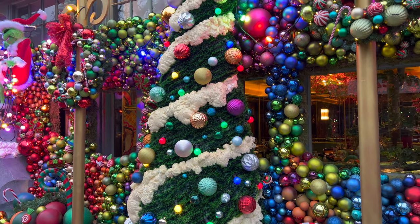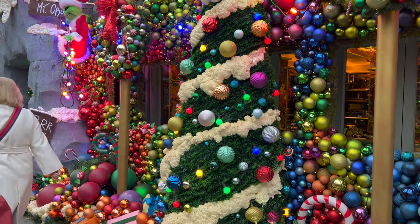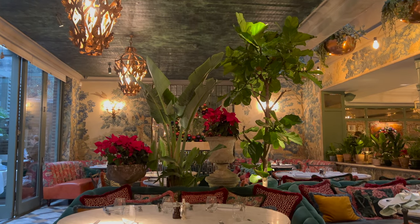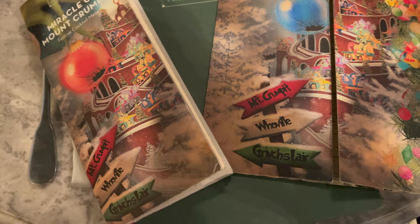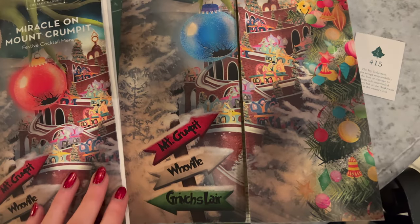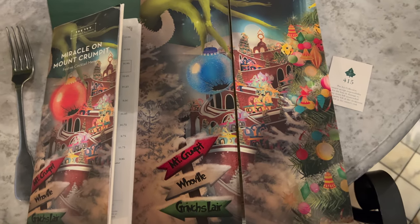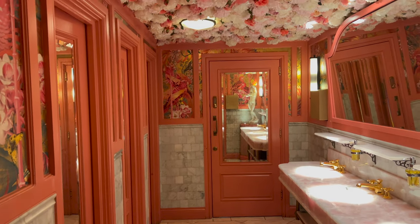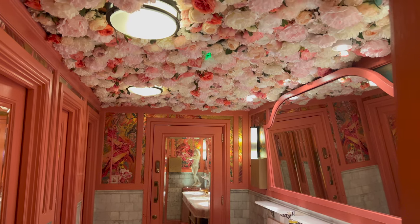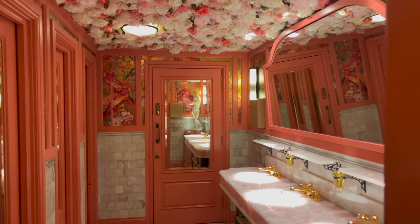We're at the Ivy in Chelsea and this is the first time I've actually seen one of their installations in person. It's the Grinch-themed one - it's actually incredible, it's so big. We're inside now - look how cute the menus are, all Grinch-themed! I have to admit something terrible: I've actually never seen The Grinch, so I think I'll probably need to watch it. I just wanted to quickly show you the Ivy's bathroom - it is absolutely gorgeous and stunning.